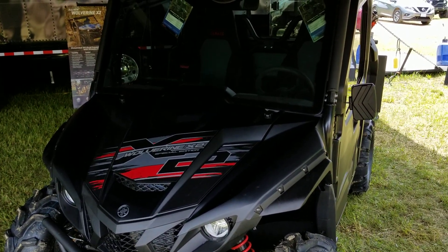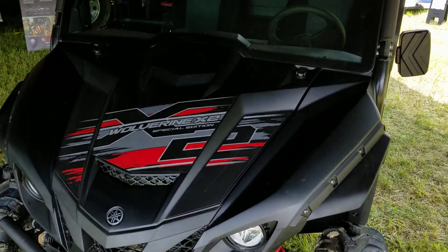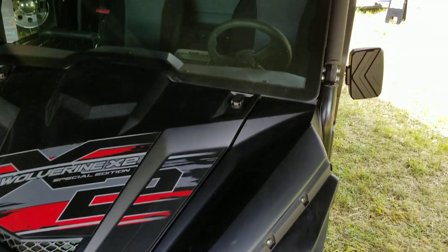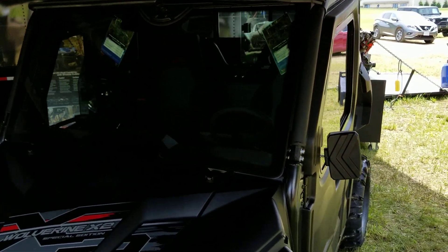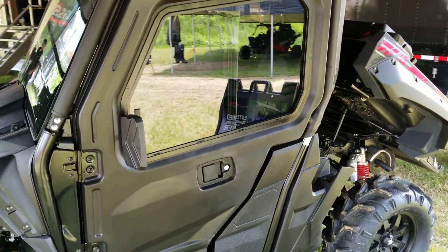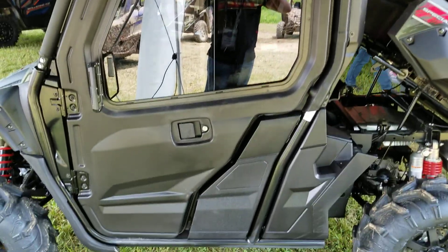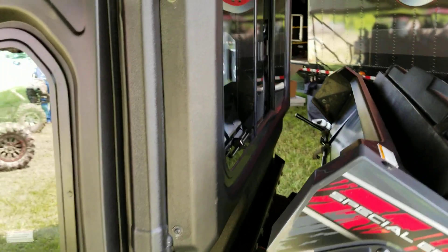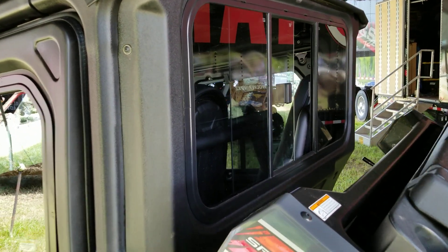Good afternoon everybody, it's Jared Livingston here with Big Pine Sports. You're looking at a 2019 Wolverine X2 — this is a special edition with a few accessories on it. They've included the full cab kit. As you guys know, the X4 cab kit was unbelievable — it's an amazing fit — and they've accomplished that same design, fit, and finish on this one for the all-new X2.